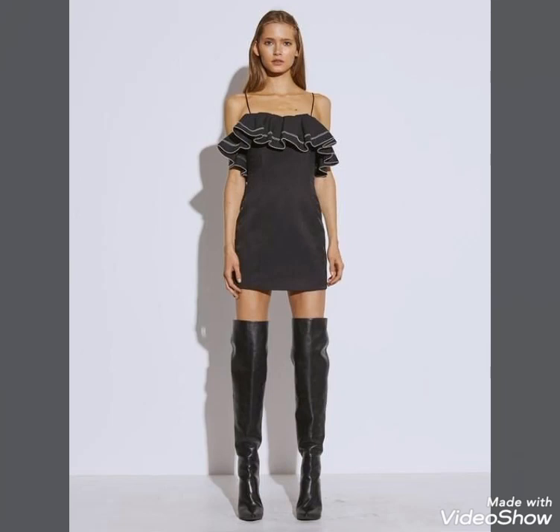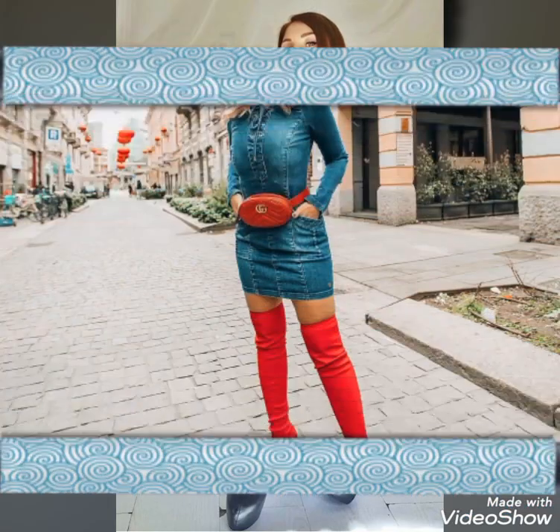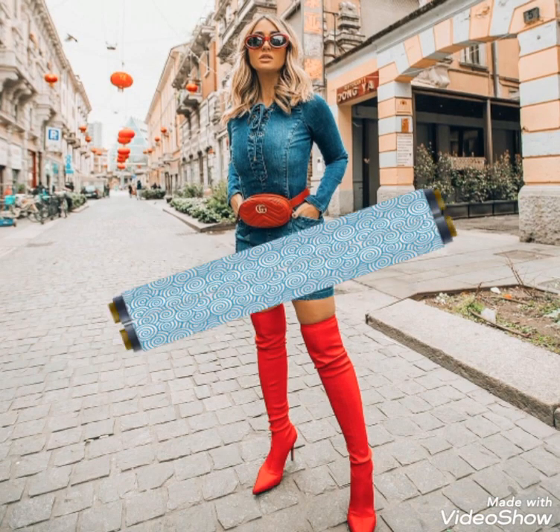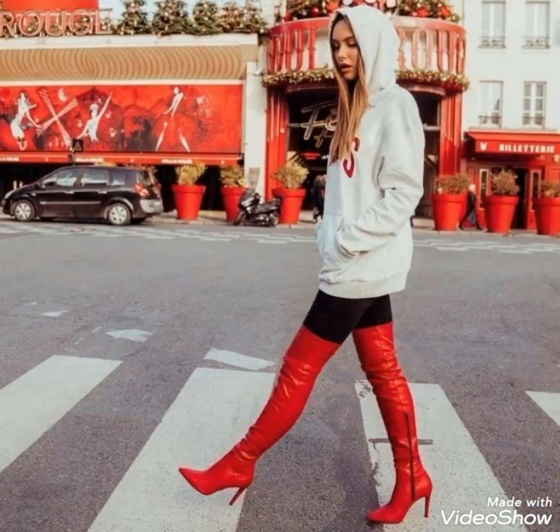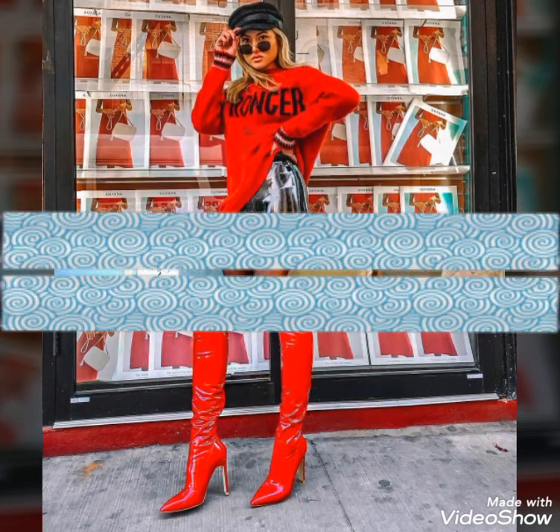Hello friends, welcome to my YouTube channel Fashion and Style. How are you? I hope you guys are in the best condition of health and doing well and enjoying your life. Our today's video is about beautiful and stylish leather thigh-high boots — outfit ideas for those ladies who love to wear leather thigh-high boots and leather long suits.